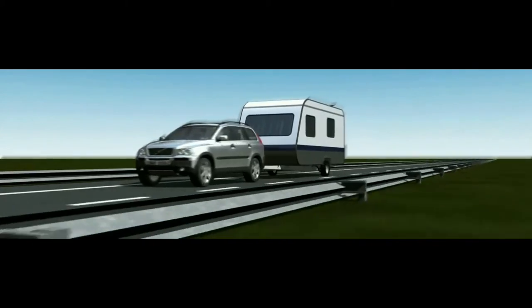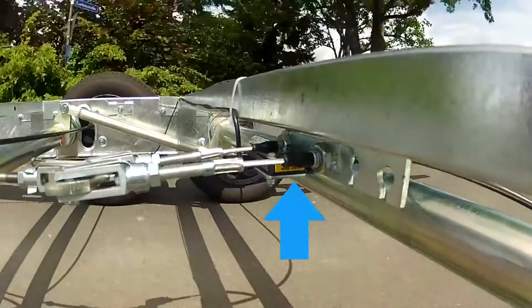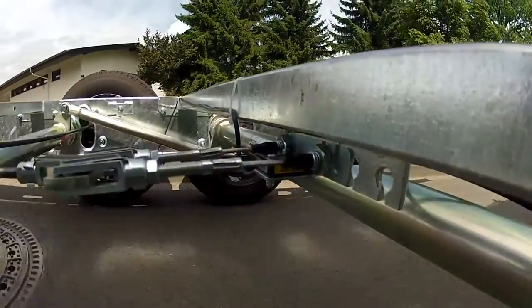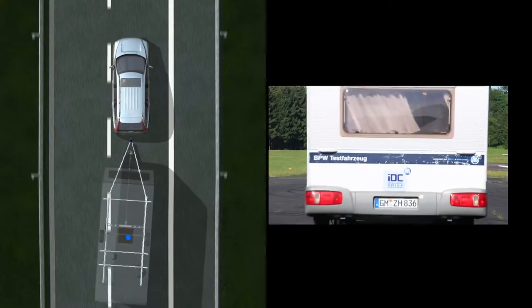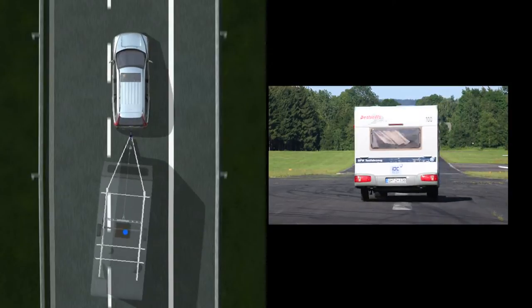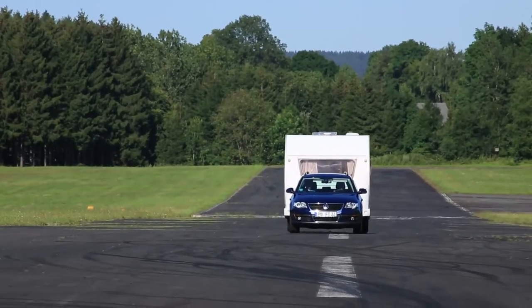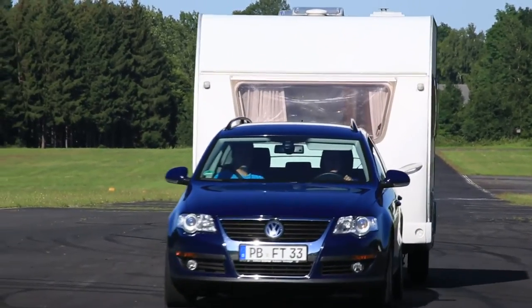The functional principle of the IDC is as brilliant as it is simple. A sensor installed on the axle permanently monitors even the slightest lateral acceleration and sends the data to the IDC central unit. If the swinging detected does not abate, an electric motor activates the trailer's brakes, and the trailer returns to its proper path in a matter of seconds, without the driver noticing the system's intervention.